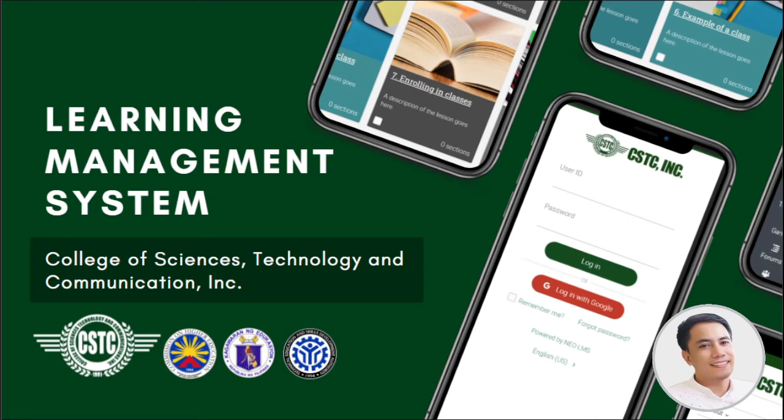Good day everyone! Welcome to College of Sciences Technology and Communication Incorporated. Today, I'm so excited to present our campus learning management system and give you a head start in using this LMS for your online learning. I am Sir Reyes, let's get started.